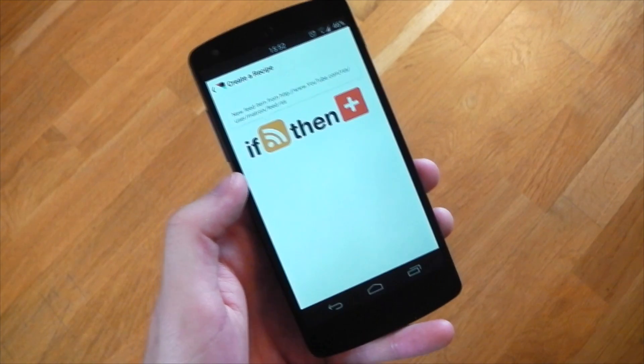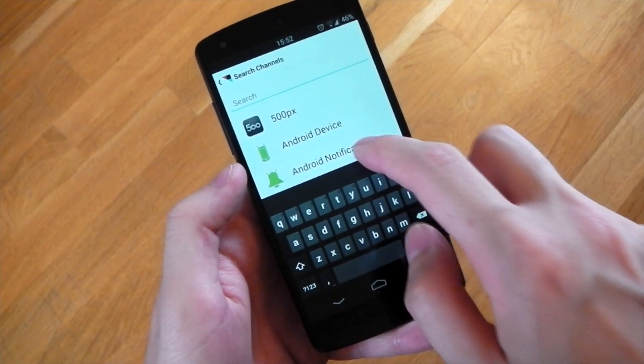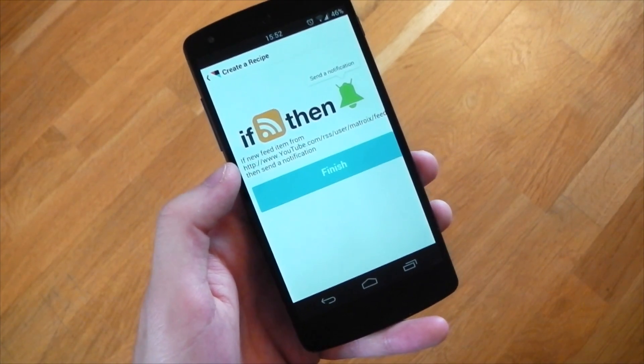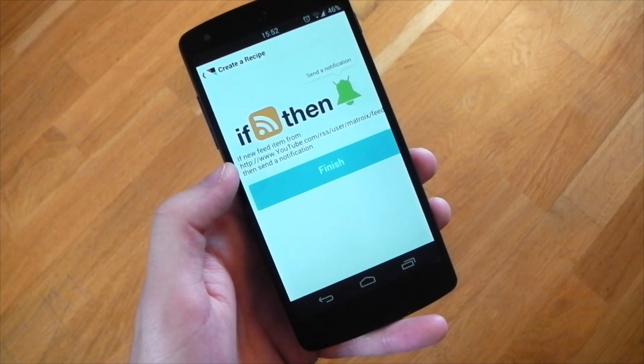Hit next, then tap the red plus sign for the 'then' statement. Search for notifications — if you're on Android you'll see Android notifications, and if you're on iOS you'll find iOS notifications. Hit finish and you'll now get notifications whenever that user uploads a new video.